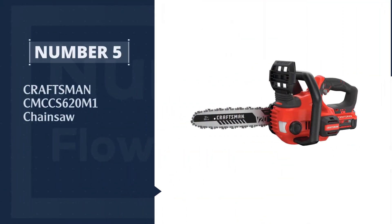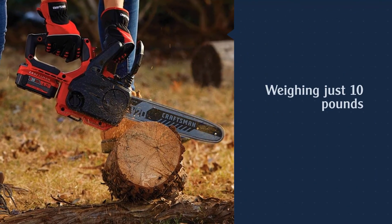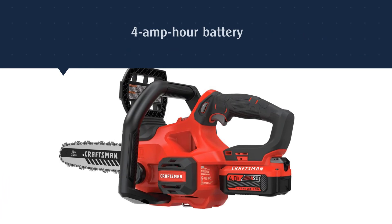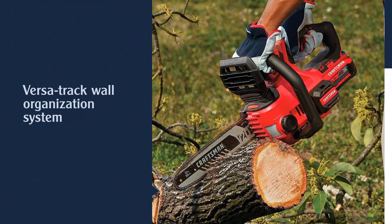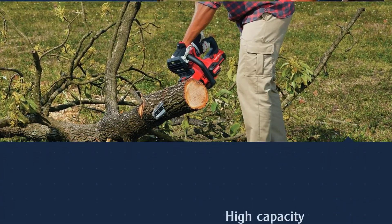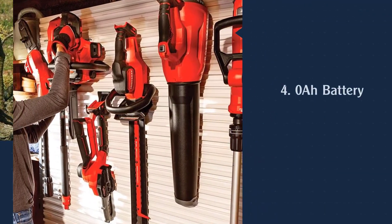Number 5. Craftsman CMCCS620M1 Chainsaw. This kit appears as much for carpentry and fence building as it does for yard cleanup, since it equipped the saw with a pair of bubble levels. The saw is small — it has a 12-inch bar — and light, weighing just 10 pounds with its 4-amp-hour battery. We did some general yard cleanup on fallen branches and found that it has enough power to get the job done. You're not going to use this saw for firewood production, but it has enough oomph for small jobs.